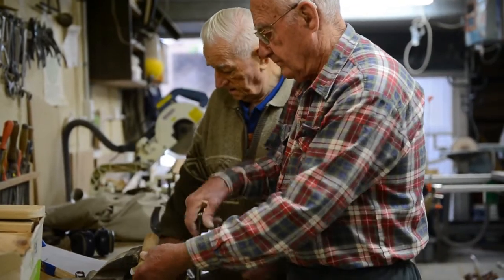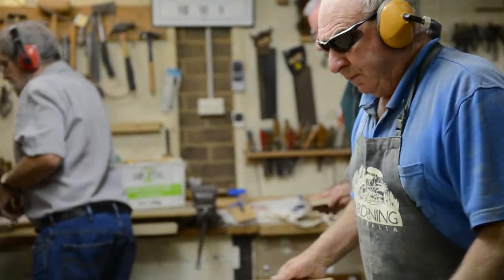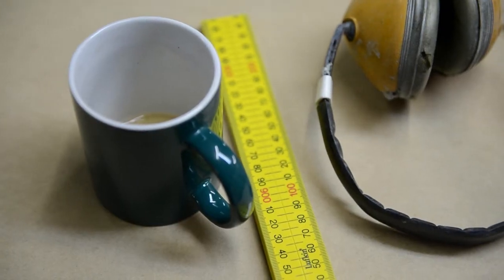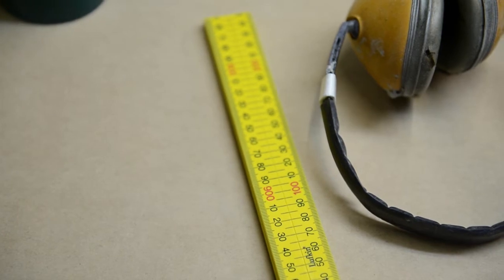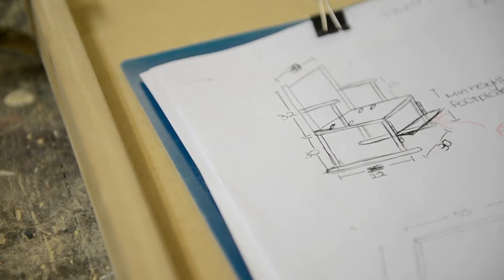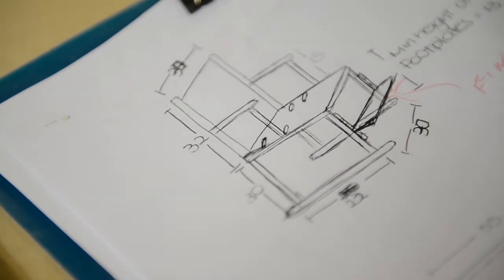They give us a list of what they want and we usually just make it to what they want. When you see the improvement in the kiddies and the parents, it's all the thanks you want to get. We get orders from there and they give us drawings, and we make them after their drawings because each kiddy has got to have something to suit them, not just a standard job.